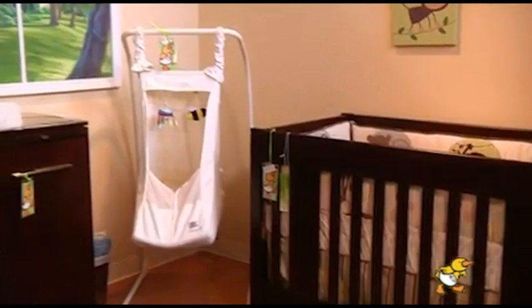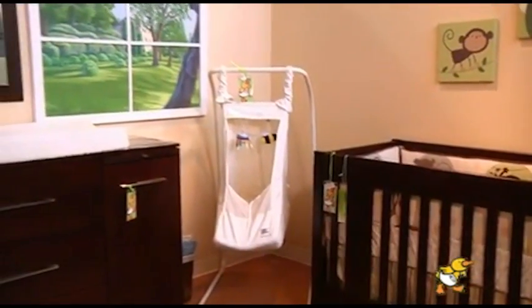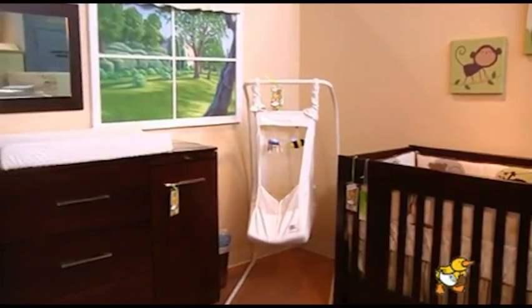What you really need to start off with is a good dresser and a crib that will convert to a bed, so it is a long-term purchase. We invite you to come in and experience the Baby's World difference in furniture.